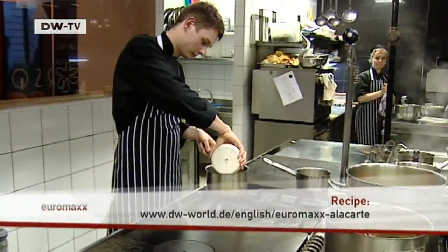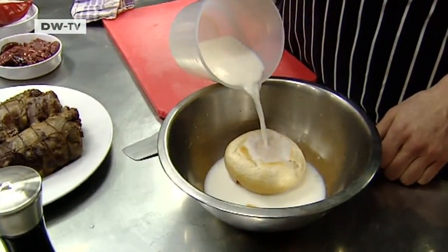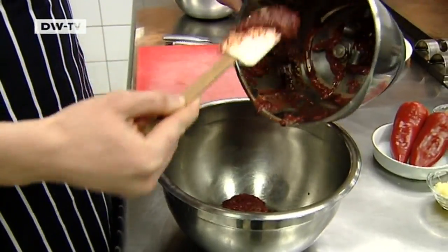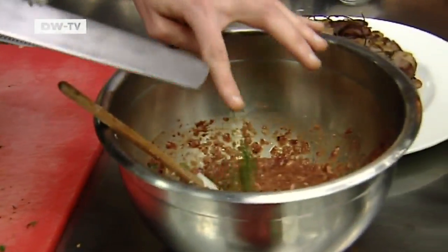First, Gabor Kovac cooks the peeled chestnuts in half a liter of milk. At the same time, he heats up the cloves in white wine. For the filling, he soaks a bread roll in milk. The next step is to puree the chicken liver, then add the bread roll, the onions, eggs and spices, and mix everything together to form a filling.